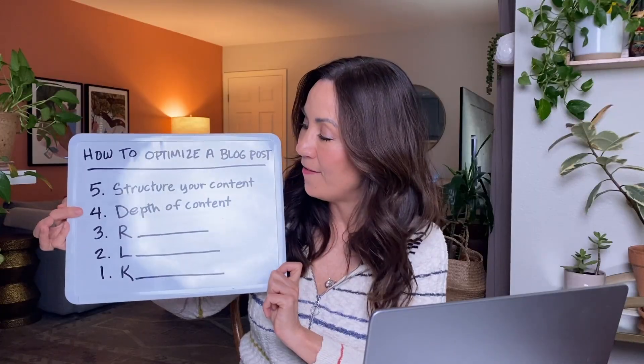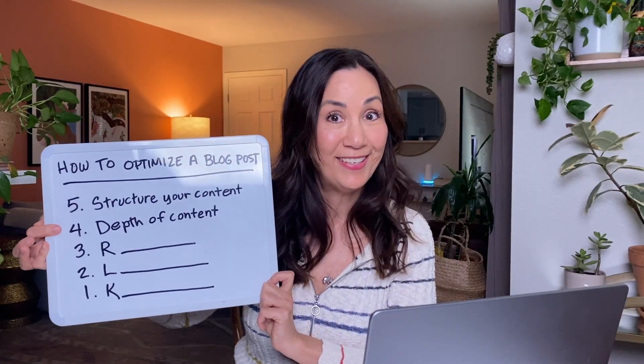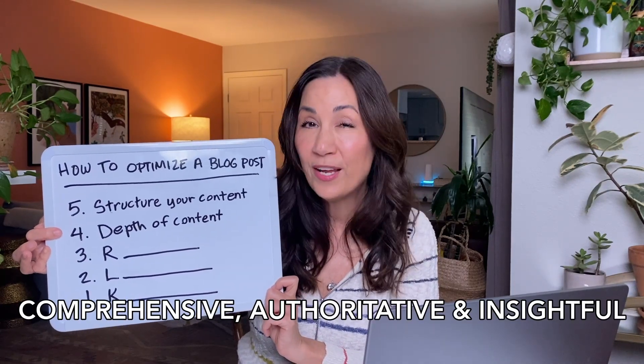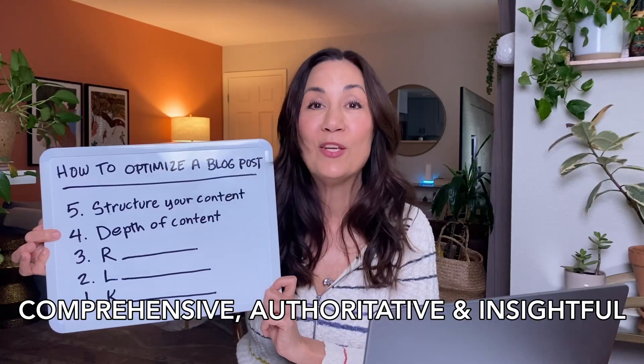Tip number four is depth of content. If you want to rank in search engines or AI engines, you're going to want your content to be comprehensive, authoritative, and insightful. Your goal is to cover the topic better than anybody else so that you get pushed up higher in those rankings. Dive into subtopics, provide real-world examples if you have them, maybe case studies, and some relevant data and statistics.